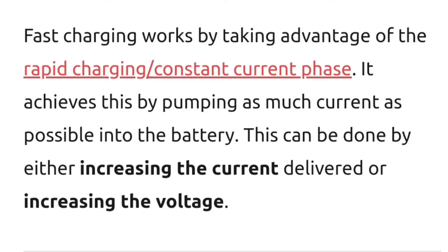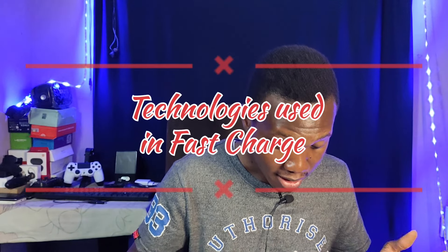Fast charging takes advantage of that first rapid phase to get in as much current as possible. It does this by ramping the voltage up so that a lot of current is able to enter the battery in that period of time. There are two technologies for doing this: bulk inverters and charge pumps.